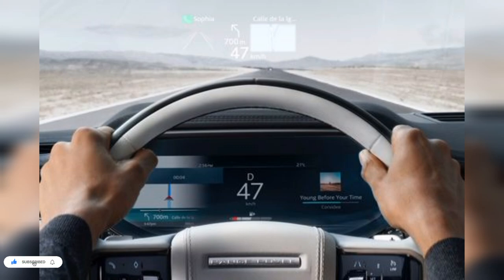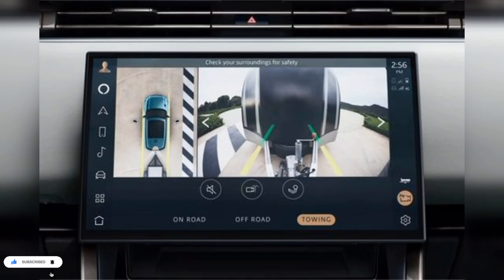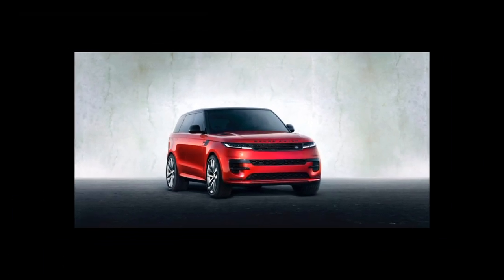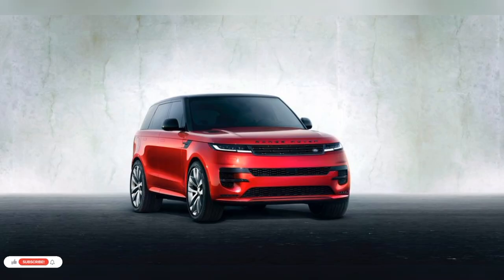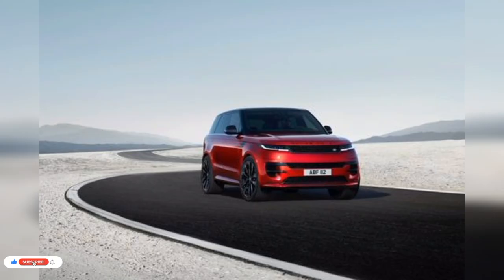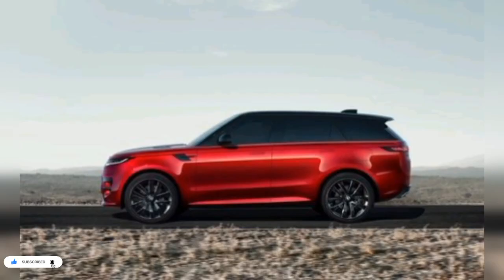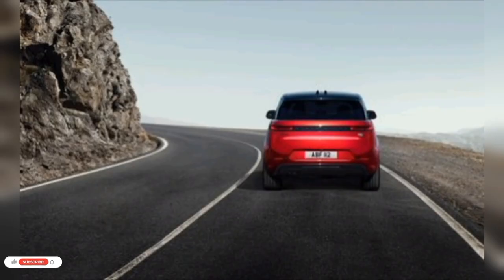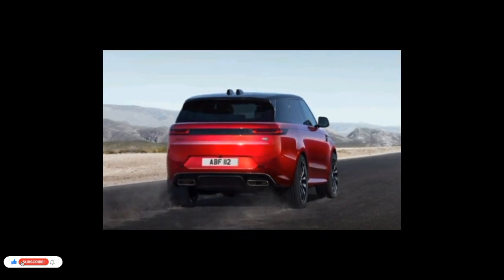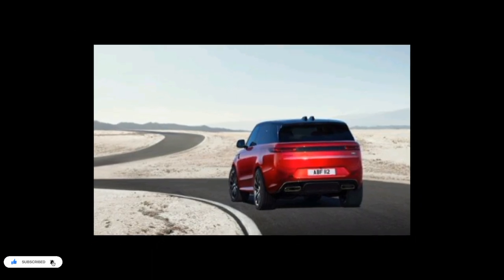The most powerful option is the P530 First Edition, which comes with a twin-turbocharged 4.4L V8 engine pumping out a robust 523hp. Land Rover estimates the V8 will motivate the Range Rover Sport to 60mph in just 4.3 seconds. All models come with an 8-speed automatic transmission, standard all-wheel drive, and an adjustable air suspension. The Range Rover Sport can also be had with an optional Stormer Handling Pack, which adds rear-wheel steering and a torque vectoring system.